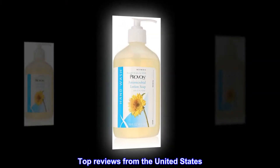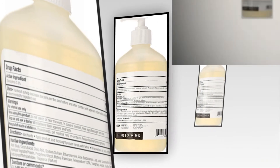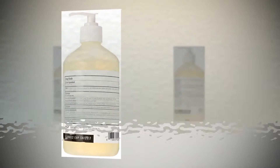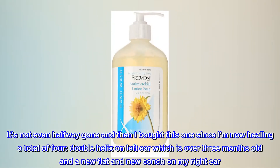Top reviews from the United States. Great stuff for healing piercings. Bought the 4-ounce bottle — it's not even halfway gone — and then I bought this one since I'm now healing a total of 4.